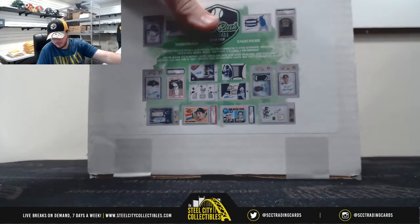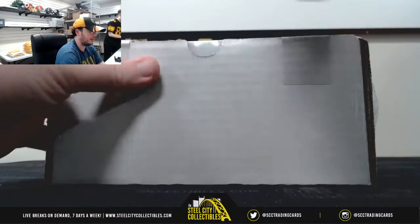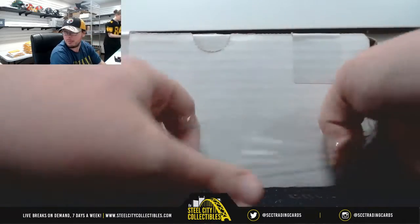Alright guys, this next break here is for Michael. This is a 12-pack box of 2019 Gold Rush Value Pack Baseballs.